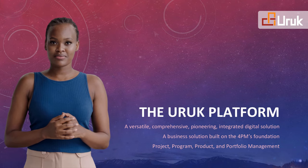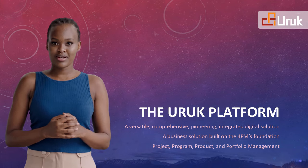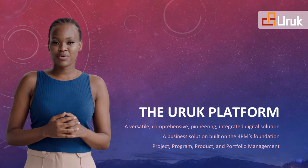Welcome to the Org Platform — the future of project, program, product, and portfolio management.